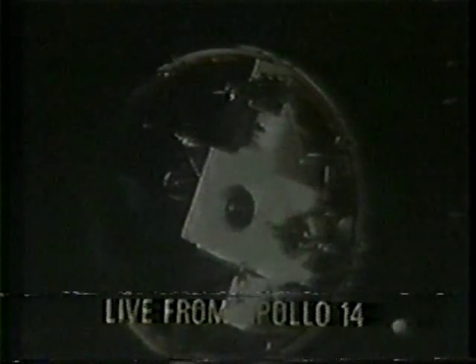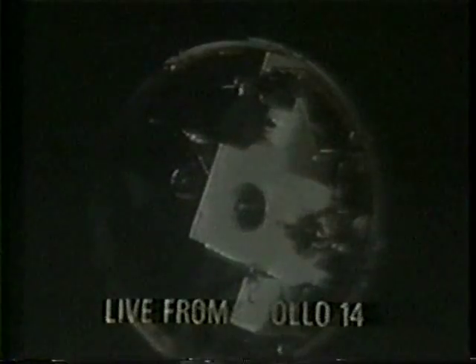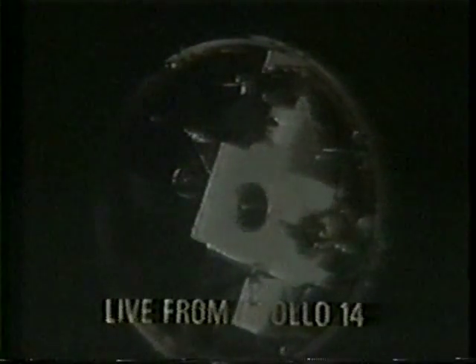Those panels will blow apart after connection has been made. You can see the thrusters from the command module as it jockeys for position to make an exact connection with the lunar module. There's not much talk from up in space, and you'll pardon us if we do a great deal of talking — right now they're concentrating. This is the first transmission, and it appears to us an excellent one.